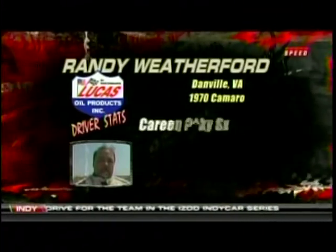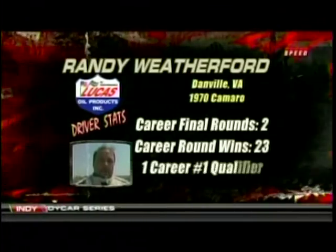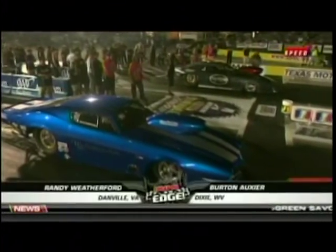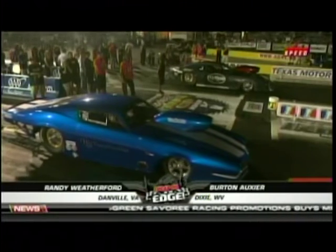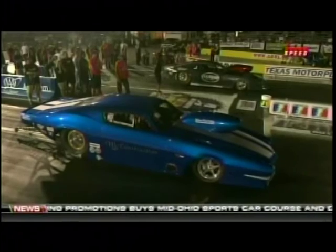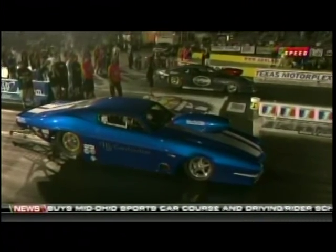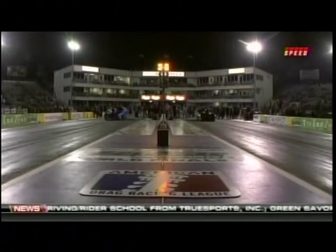Randy Weatherford out of Danville, Virginia, in the 70-model Camaro — a couple of final rounds out here, still looking for that first win. There's a look at that car we were talking about. A Firebird on the far side, backed by Allen Avi, and then that second-generation Camaro here in the near lane. Boxer's machine has a brand-new body on it — he put that thing in the wall earlier in the season, so it's yet to be painted.